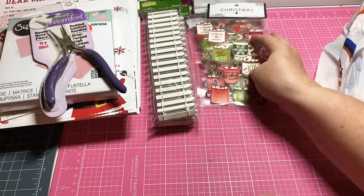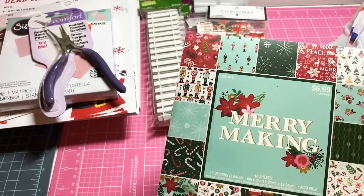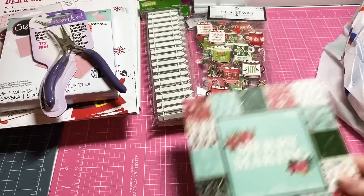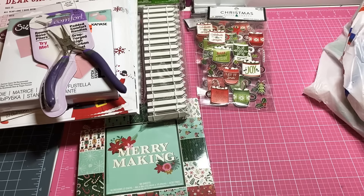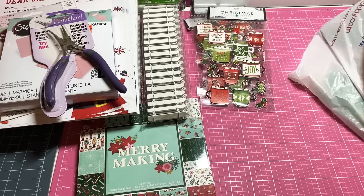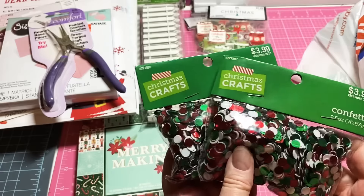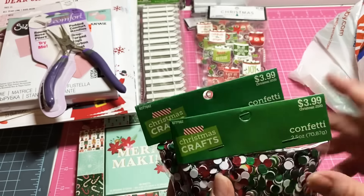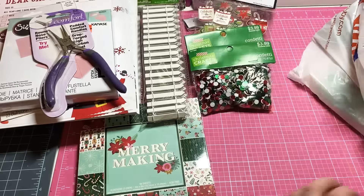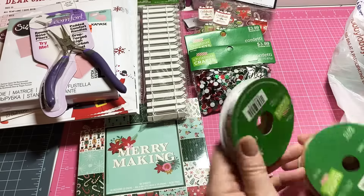I picked up two packs of Christmas stickers at $2.49 but 40% off, and one Christmas pad called 'Merry Making' at $6.99 but 40% off — so I grabbed that. Then I found some confetti in Christmas colors and picked up two of those; those were $3.99 so 40% off as well.